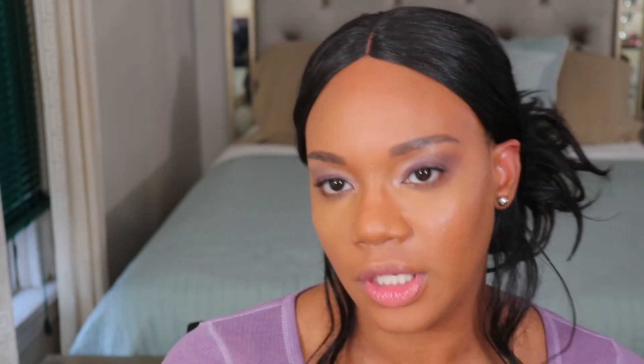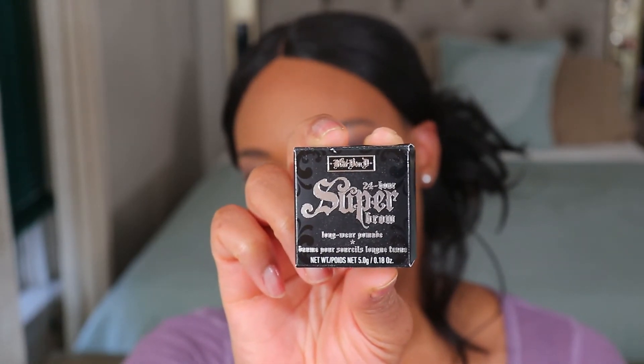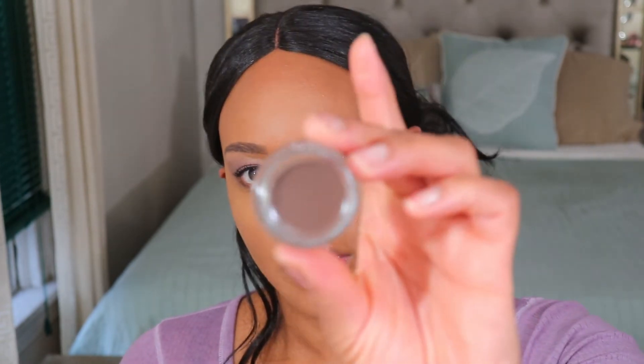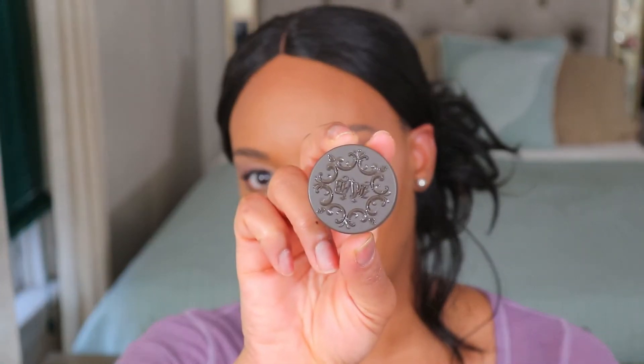And then lastly, I got this brow pomade in the box — I'll show y'all what this one looks like. This is in the shade medium brown. It is a nice chocolatey brown color, but I never use products like this so I'm not even going to tap into it. In case you're interested, this was my last product in my box and it retails for $20 on the Sephora website.